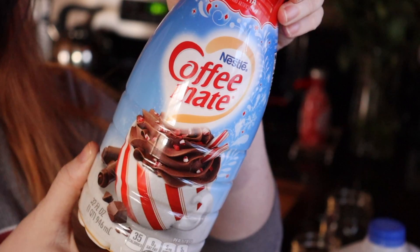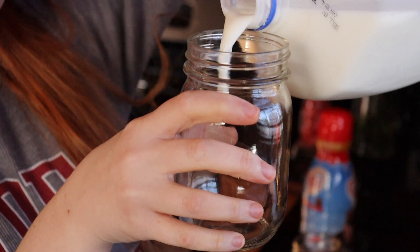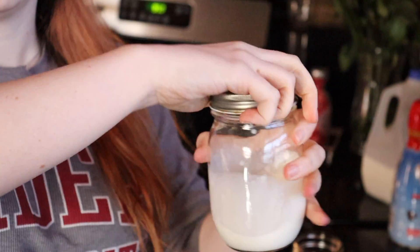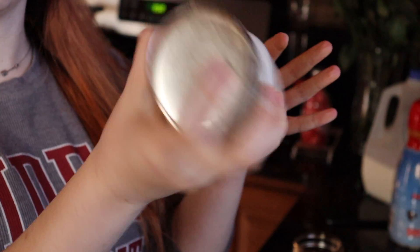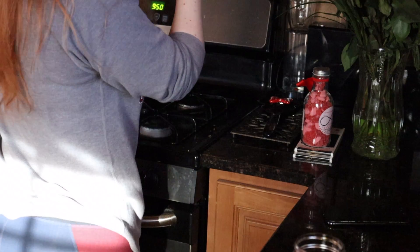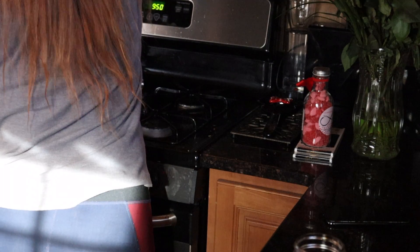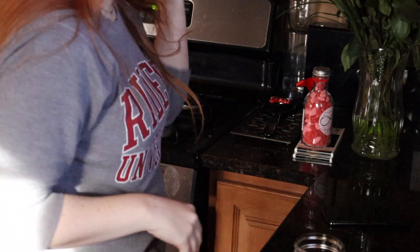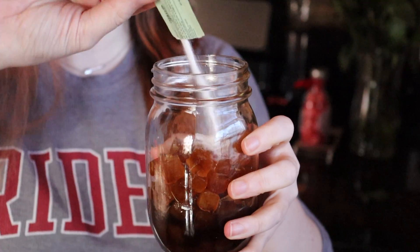Then I got my milk and my creamer that I was planning on using. I put them both mixed together into another jar, put the cover on, and shook it up a little bit just to make sure they were mixed. Then I popped it in the microwave — three rounds of 15 seconds — just to warm it a little bit but not make it steaming hot. While that was warming, I grabbed my stevia and poured it right on top of the ice.